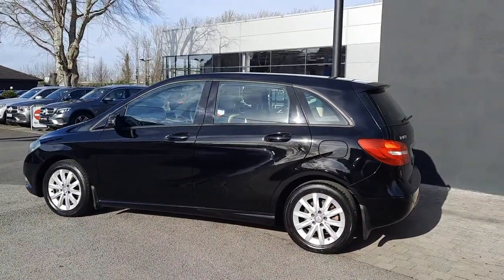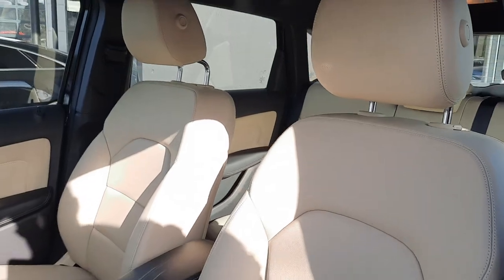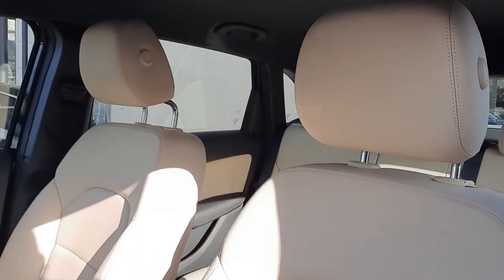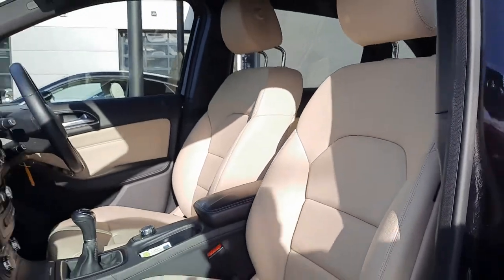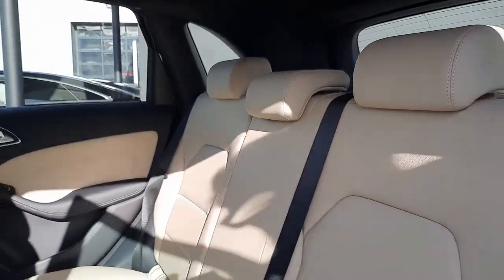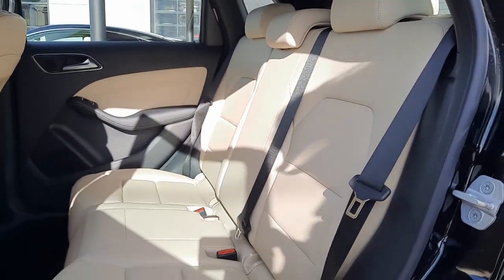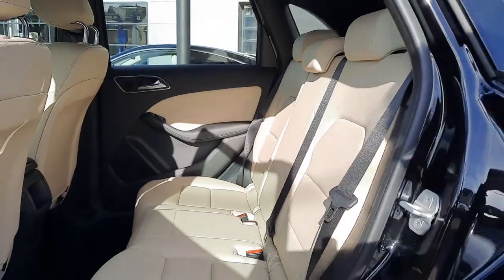A very, very clean car with very, very low mileage too. On the inside, this car is finished with a beige Artico leather interior. In the rear of the vehicle you'll also see it's set up for ISOFIX child seats, as well as being very, very spacious.